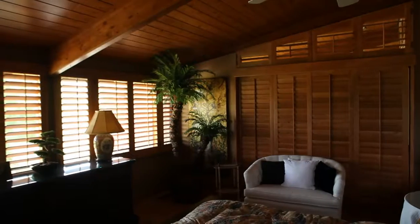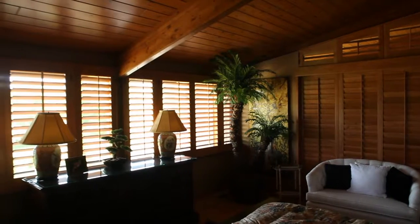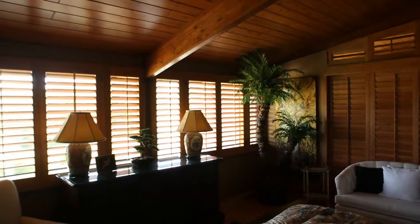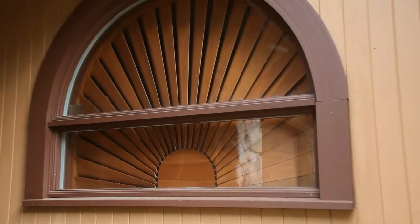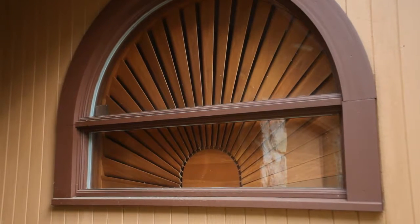I look at everything as an investment. If I'm going to do something, I'm investing in my home, and really these shutters are built specifically for each and every window in that home. They actually end up being sold with the home in many instances, adding tremendous value, because the last thing you want to do is pay extra money for window treatments.